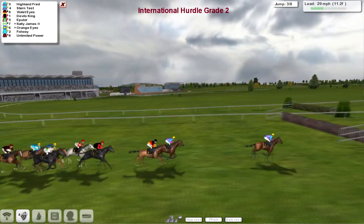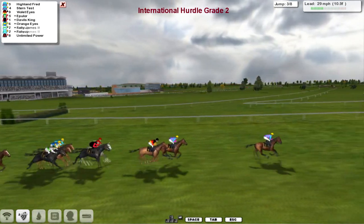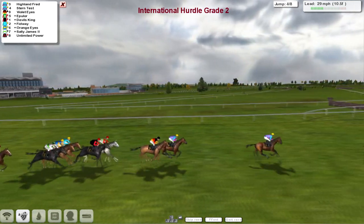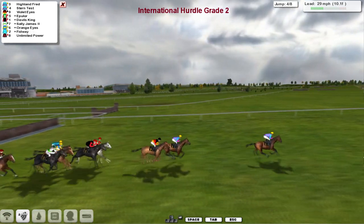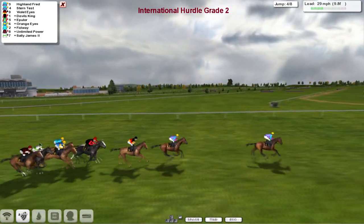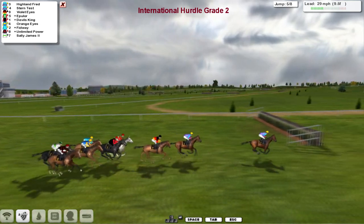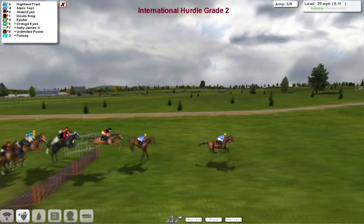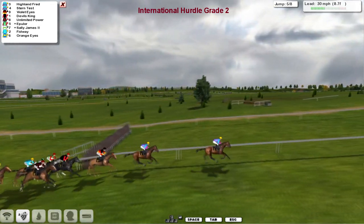Highland Fred skips over number 3 and all over that one okay, clear by 4, to stable companion Stern Test in 2nd, and Violet Eyes is 3rd. Epulor and Devil's King are together, with Sally James just behind. Those of us of a certain age will know who Sally James is — one or two from different countries who may be a little bit younger might not.